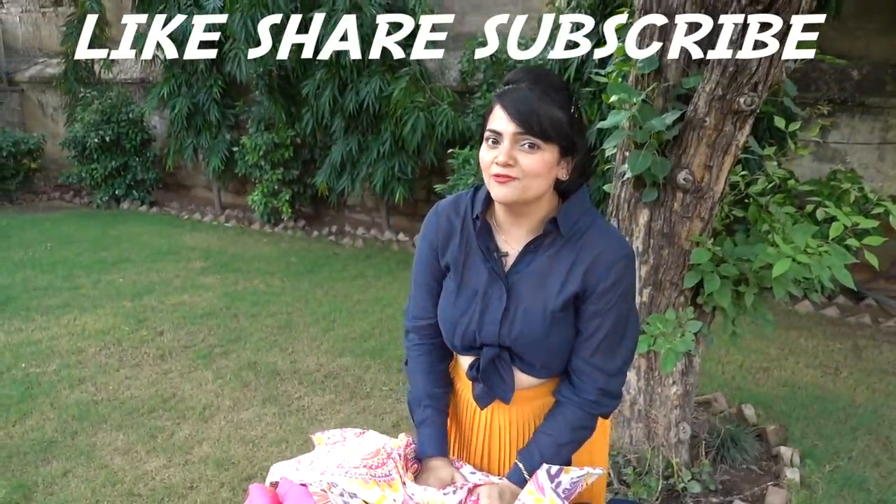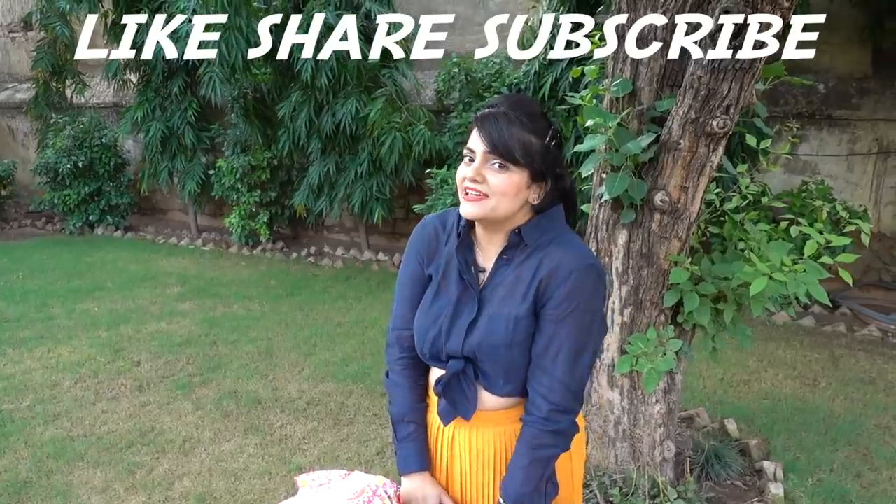I hope you guys liked my vlog! I will see you next Friday. Till then, stay happy and keep glowing.